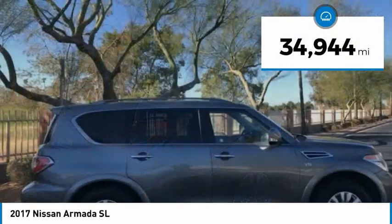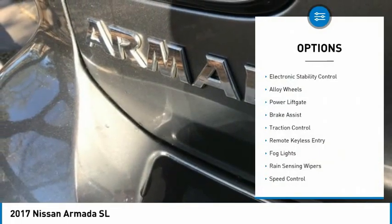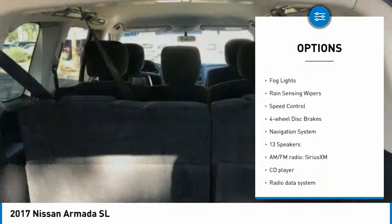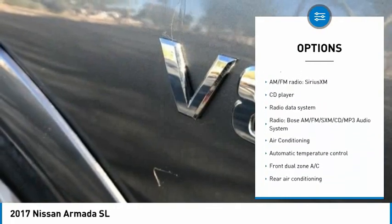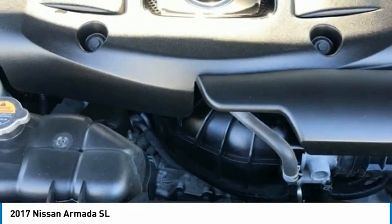This vehicle has less than 35,000 miles. Here are some of this vehicle's great options: electronic stability control, alloy wheels, power lift gate, brake assist, traction control, remote keyless entry, fog lights, rain sensing wipers, speed control, and four-wheel disc brakes.